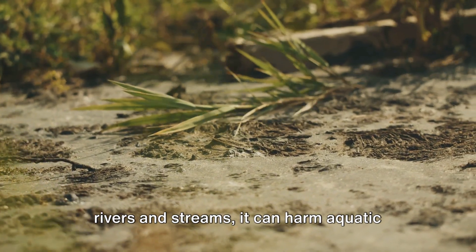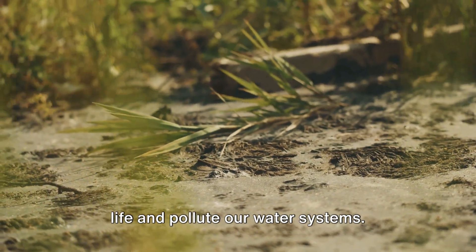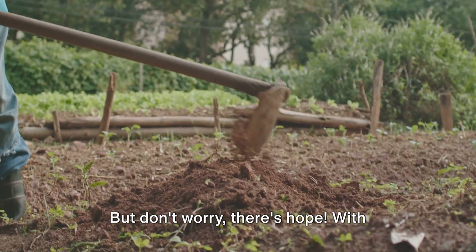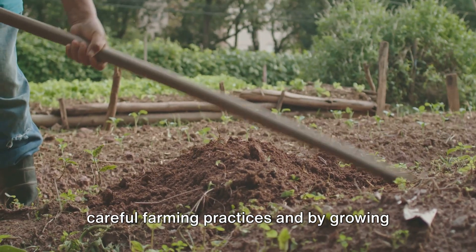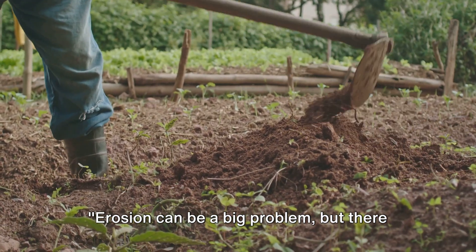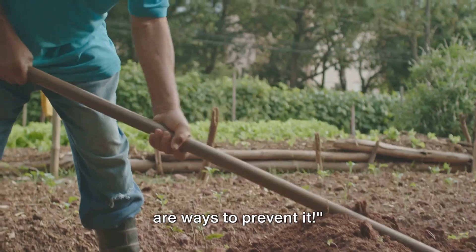When soil gets washed into rivers and streams, it can harm aquatic life and pollute our water systems. But don't worry, there's hope. With careful farming practices and by growing more trees, we can slow down soil erosion. Erosion can be a big problem, but there are ways to prevent it.